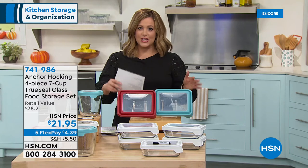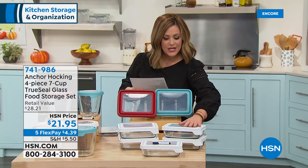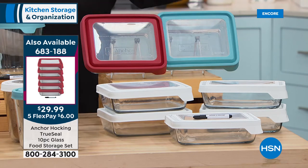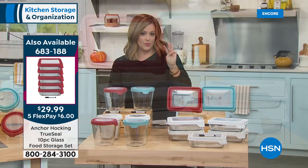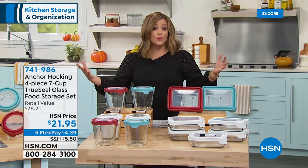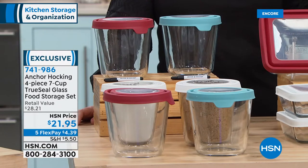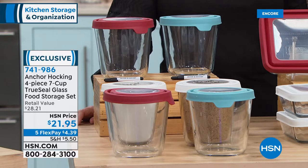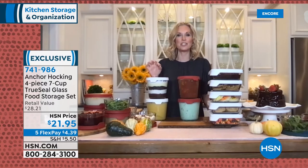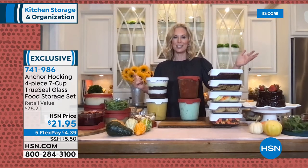We also have the 10-piece set — five square bottoms and five tops — great if you love both rounds and squares for food organization. Only six dollars more on a credit card. You're getting five bottoms and five airtight lids in white, red, or blue. These are all customer picks: 4.7 stars, and every configuration comes with a five-year limited warranty. Anchor Hocking really stands behind their pieces.